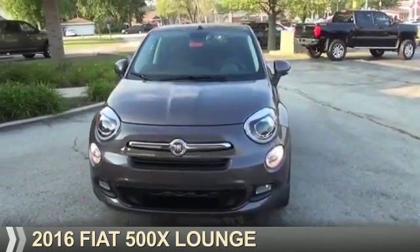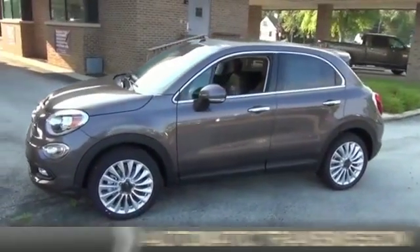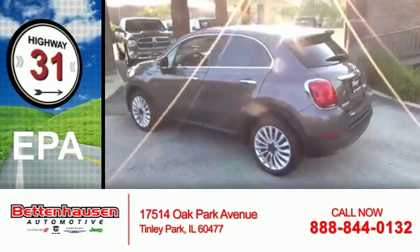This could be the vehicle you're looking for. It's powered by front-wheel drive, a 2.4-liter four-cylinder engine, and an automatic transmission. Great fuel efficiency saves you money by requiring fewer trips to the gas station.